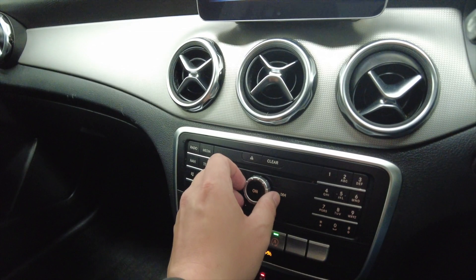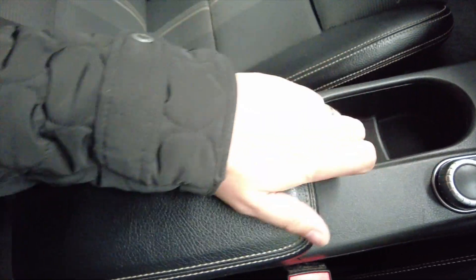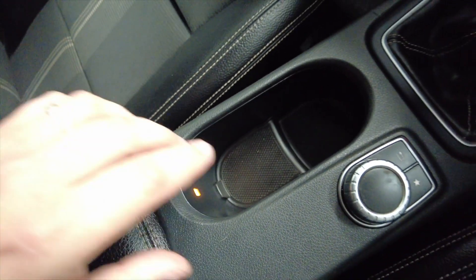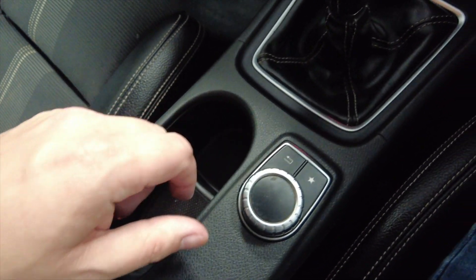I'm just going to turn the radio down a little bit. As you can see here, we've got a central armrest which slides back and lifts up to reveal additional storage space and a couple of USB ports. You've got some cup holder space, and the navigation controls for your digital display which I'll show you in a second.